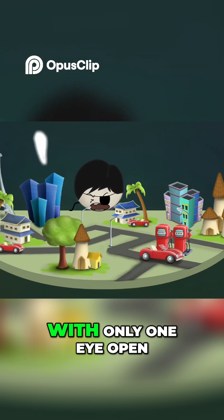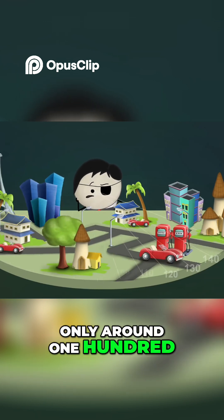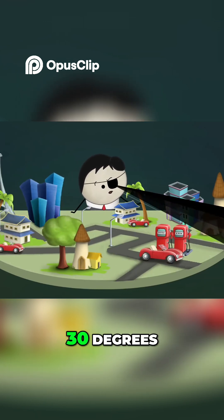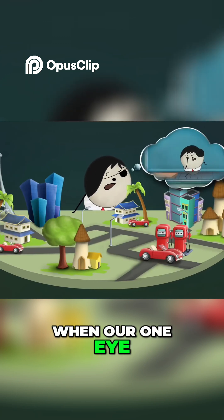However, with only one eye open, we get a horizontal field of view of only around 150 degrees — we are unable to view around 20-30 degrees. Hence, we are not able to see the table when our one eye was closed.